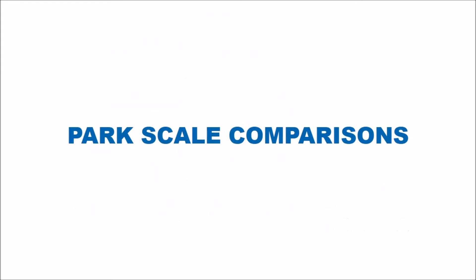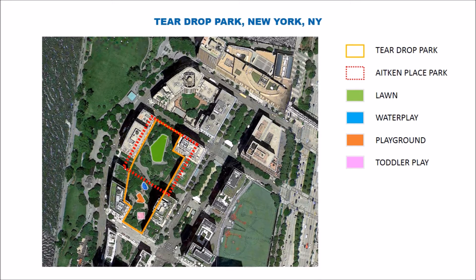We're presenting to you now the park scale comparison charts that will help you get an idea of the scale of Aitken Place Park relative to others that you may know around Toronto and some elsewhere. Starting with Teardrop Park, a small park in the lower end of Manhattan in Battery Park City, New York. It is surrounded by residential buildings, and from the dashed red lines you can see the size of Aitken Park, which gives you a sense of the scale we're working with.